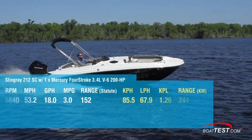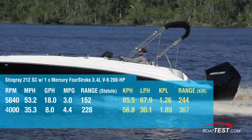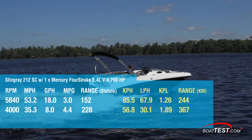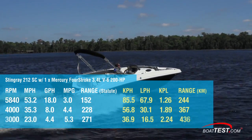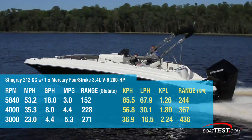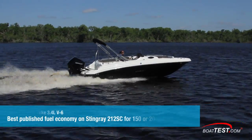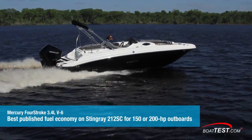We reached a top speed of 53.2 miles per hour at 5,840 RPM. Most people will choose to run the boat at about 4,000 RPM when conditions permit, and there we recorded 35.3 miles per hour, getting 4.4 miles per gallon. But the actual best economic cruise came in at 3,000 RPM and 23 miles per hour. At that speed, our 4.4 gallon per hour fuel burn translated into 5.3 miles per gallon and a range of 271 statute miles. That's the most fuel efficient performance published on this boat with either a 150 or 200 horsepower engine.